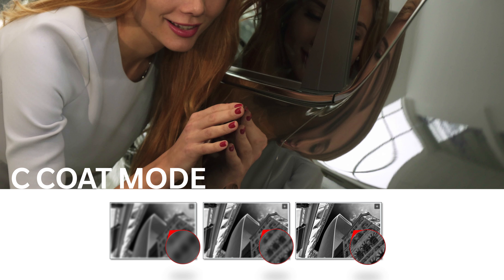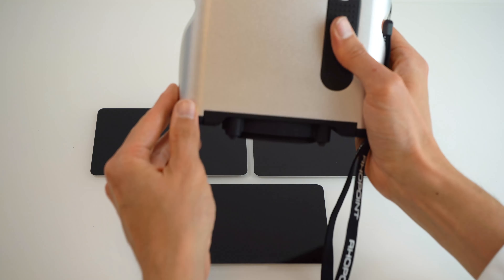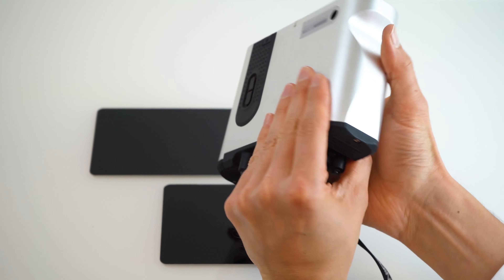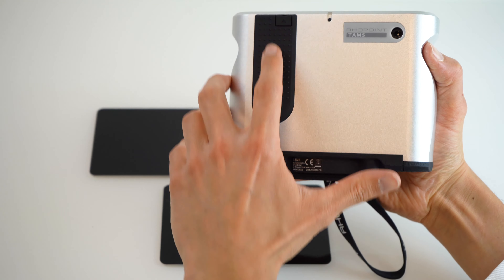Much like the IQ meters, the TAMS is also a multifunction instrument and can be used not just for clear coat measurement, but can also be used in E-coat mode to produce an altitude map of the surface, which can be used to assess surfaces all the way from raw material up to C-coat. This means that the TAMS can be a powerful tool in process control and in predicting the final quality all the way back from the raw material.